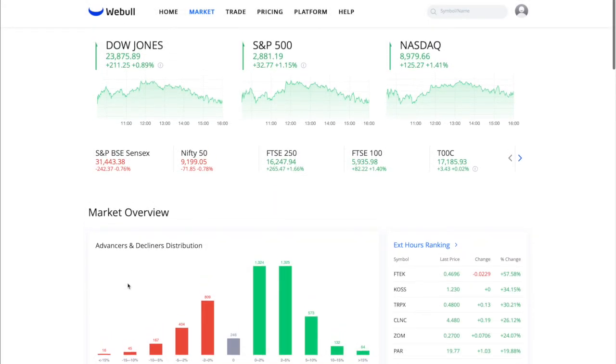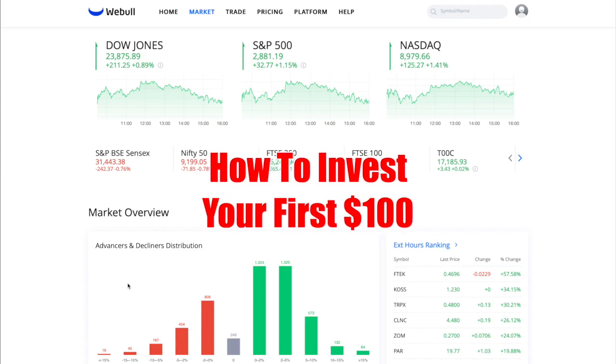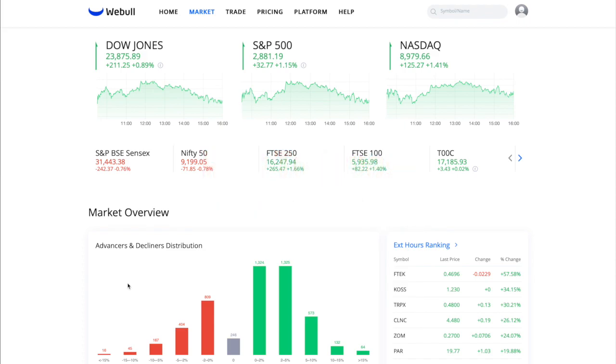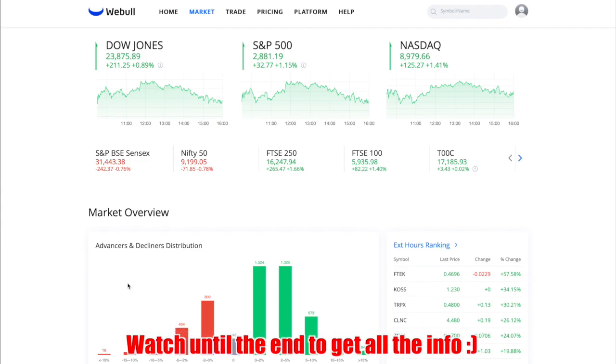Welcome back to the channel. Today I'm going to be talking about how you can invest your first $100 in the stock market now in 2020. Obviously this isn't a lot of money, so most likely if you're watching this you're a beginner or you're looking to just get into it. I'm going to be telling you how, with just $100, you can get your feet in the water and actually start investing right now.